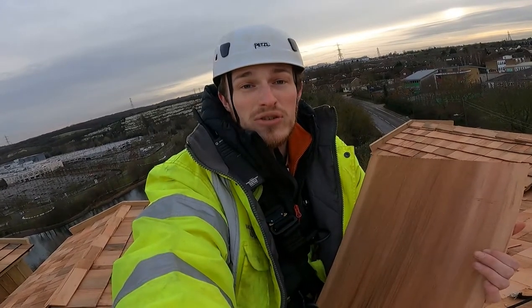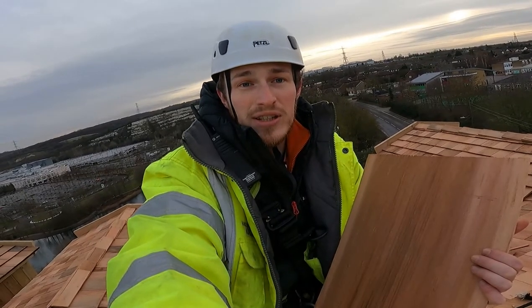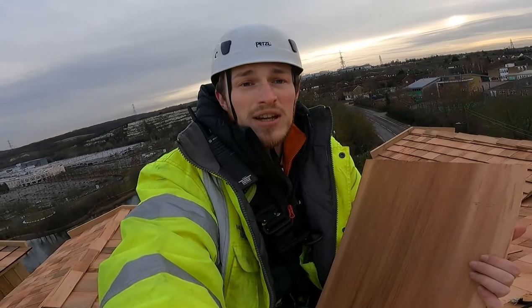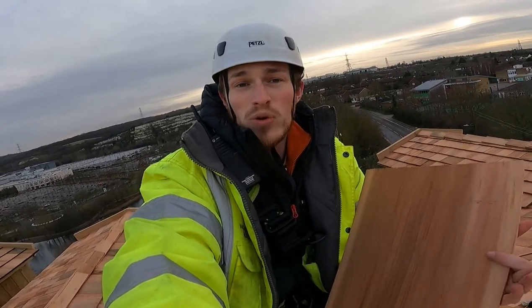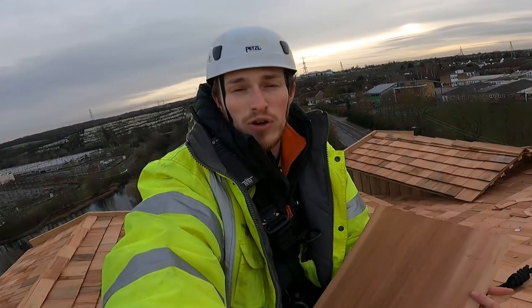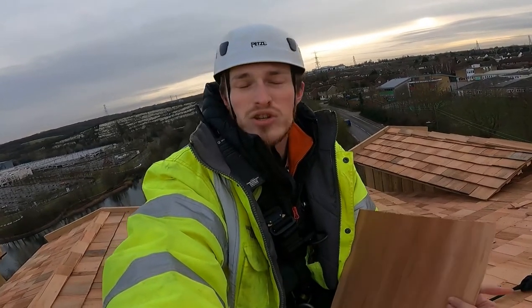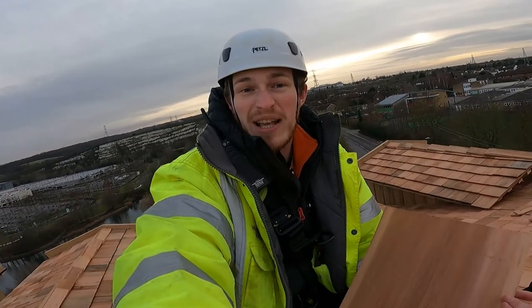We use stainless steel nails so they don't corrode — meaning we don't have to come back up and replace them, and we have no shingles falling off. We layer them three layers thick so they remain waterproof and tightly packed. This works really well for us as a company because our ethos is using natural products wherever we can and not using plastic.